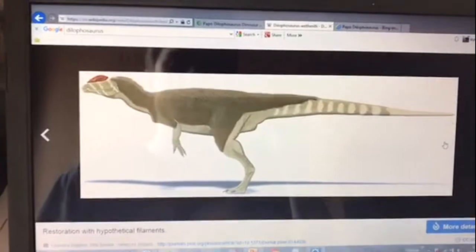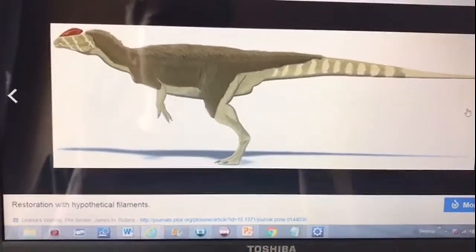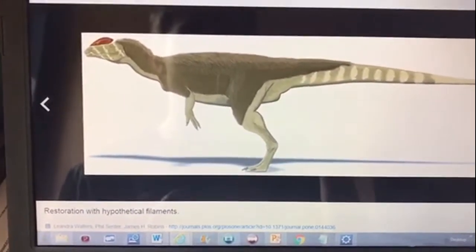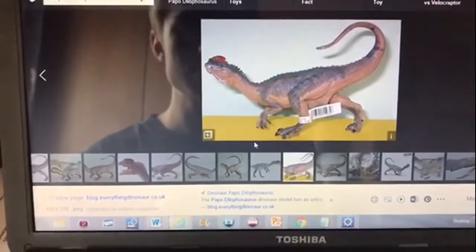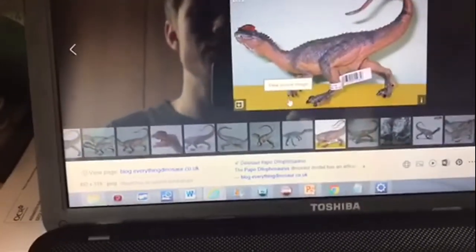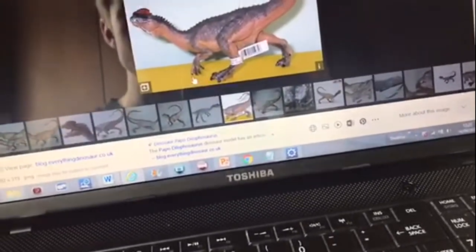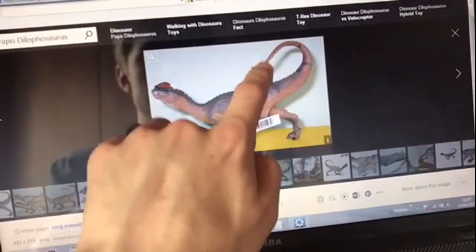That leads into the next part — accuracy. I've gone onto Wikipedia and looked at some images. With this Papo Dilophosaurus, you can see that the arms are going inward like that — they're not supposed to be like that. So if you're an accuracy nerd like me — I like a bit of accuracy but I also like texture — you'd notice the tail is bending a bit, which I'm not too fond of.